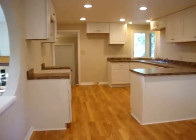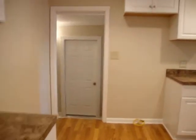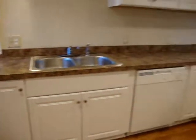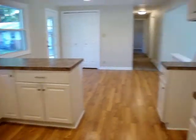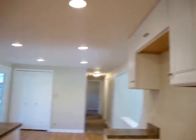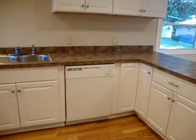This home has a full, finished basement, which we'll go visit after I show you this great kitchen. New cabinets, new countertops — and yes, you're seeing a dishwasher.